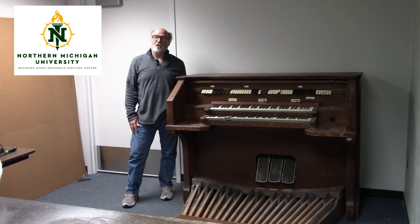This electronic organ was made by the Allen Organ Company of Allentown, Pennsylvania. The model is the B3, not to be mistaken for the B3 Hammond Organ. It was made approximately in 1950, and we know this because of the last patent date stamped on the maker's tag.